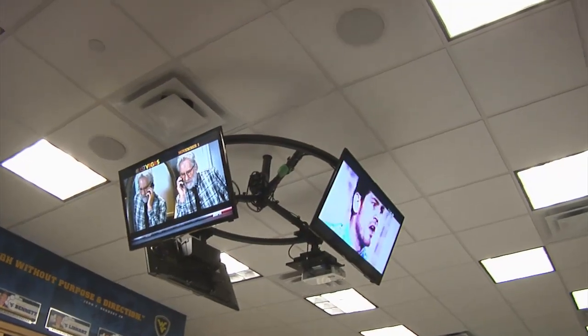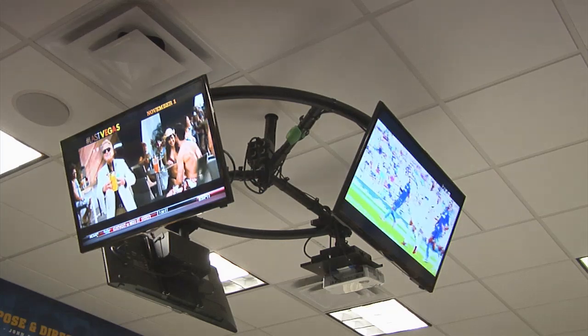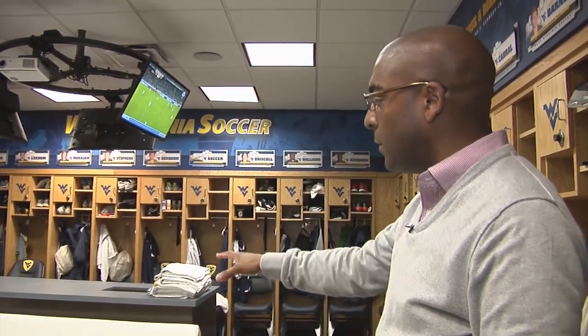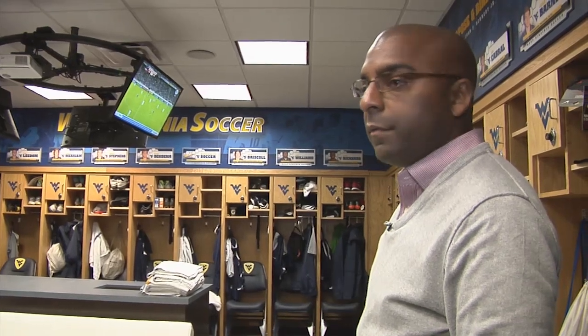Everything in this room is networked, so one thing you see on one TV you can see on any of the TVs in this room. We also put in a halo that sits above in the center of the room — the halo allows the guys to see a television, whether it's film or regular TV, from any seat in the locker room, whether they're sitting in their lockers, on the couch, or in a chair.